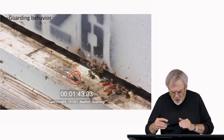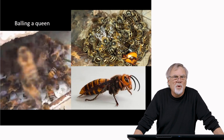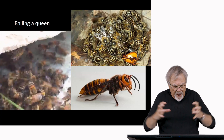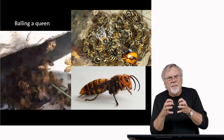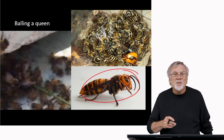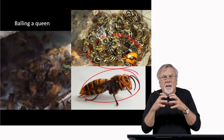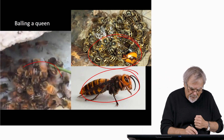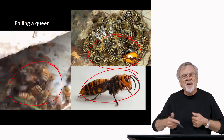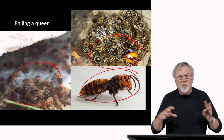Sometimes guard bees will even fly out and greet incoming bees in flight. Another social defense behavior is called balling — bees pack tightly around an intruder and suffocate or overheat it until it dies. They do this with hornets that invade the nest. This also happens when a queen enters the wrong nest: a queen out on a mating flight that returns to the wrong colony — the workers recognize she's not their queen, defend against her, and form the ball known as balling the queen.